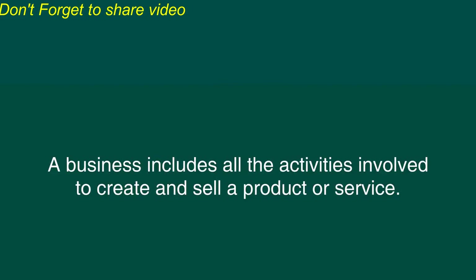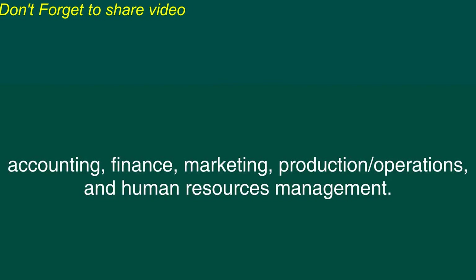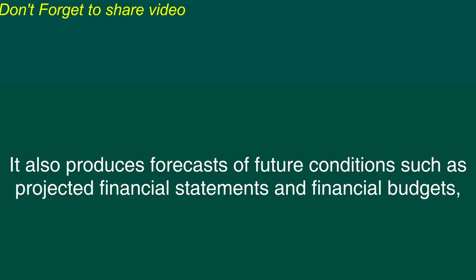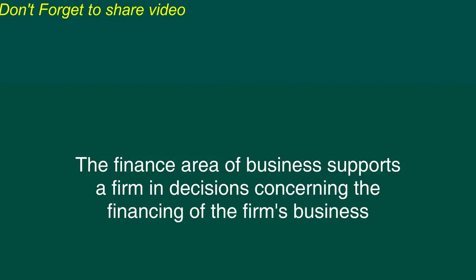Business Education. What is business? A business includes all the activities involved to create and sell a product or service. The most important functional areas of business include accounting, finance, marketing, production, operations, and human resources management. Accounting is a field of business that records and reports the flow of funds through a firm on a historical basis and produces important financial statements, such as balance sheets and income statements. It also produces forecasts of future conditions, such as projected financial statements and financial budgets, and evaluates the firm's financial performance against the forecasts.